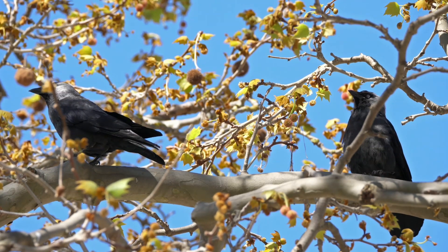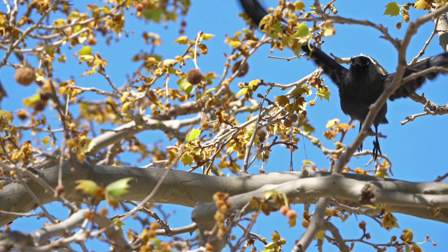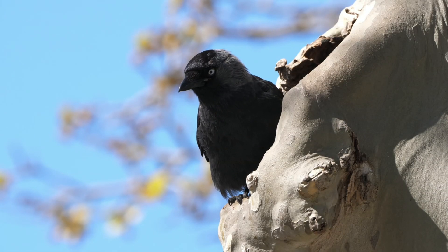Jackdaws are social birds and will come together to roost, often in groups containing rooks, performing murmurations with them at dawn and dusk. The jackdaw call sounds very much like its name.